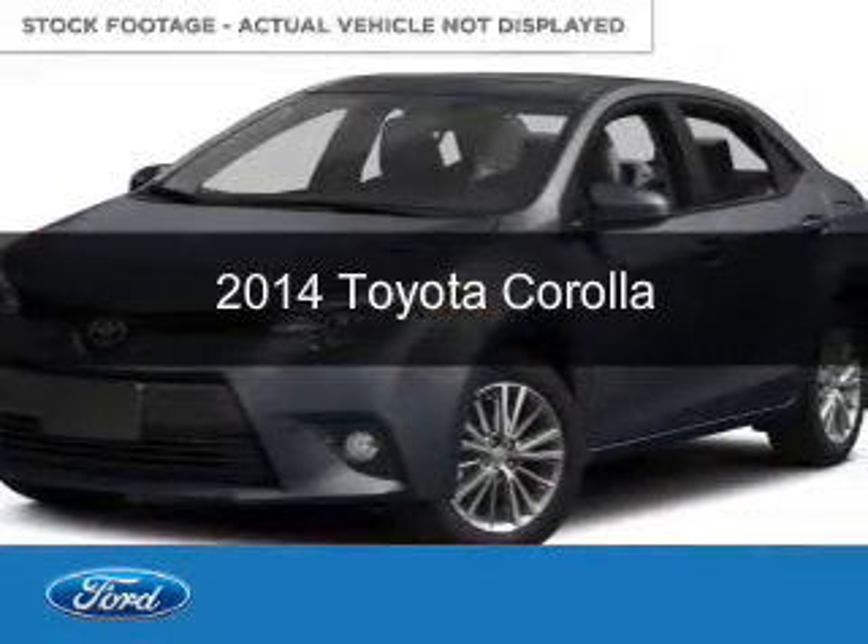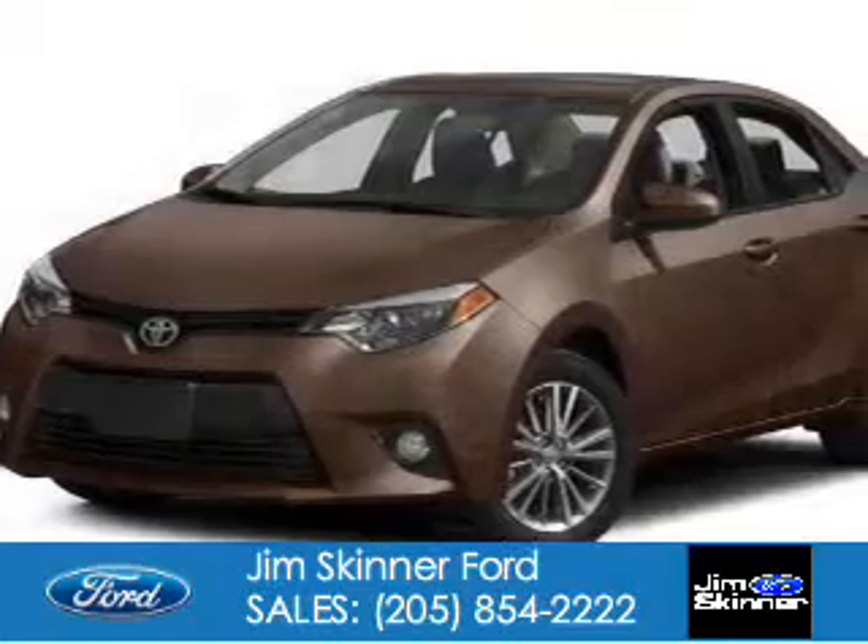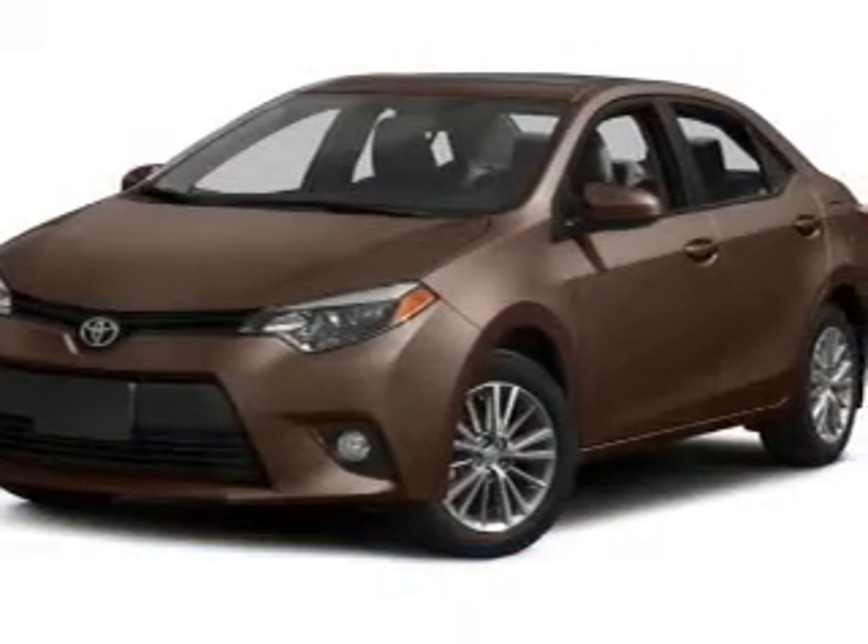This is a used 2014 Toyota Corolla. It's powered by front-wheel drive and a 1.8-liter four-cylinder engine.